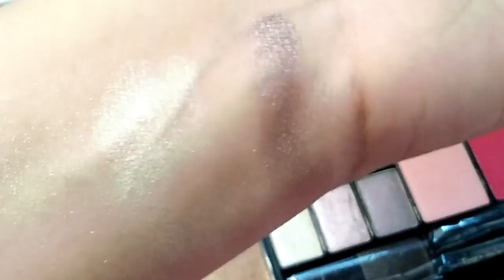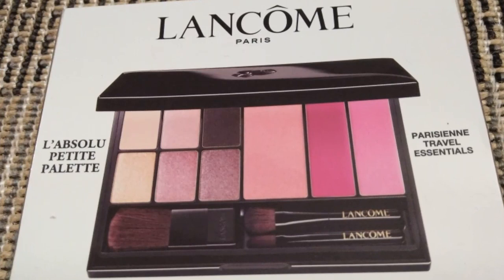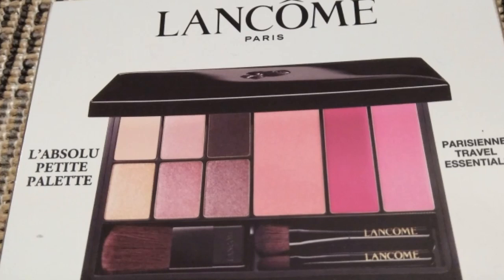The blusher in this palette is very good — it's soft and it looks natural when you apply it, so it's amazing. It gives you a natural look. I hope you like my video, so please don't forget to subscribe to my channel and don't forget to like and share.